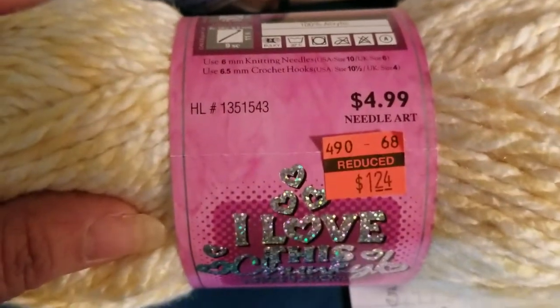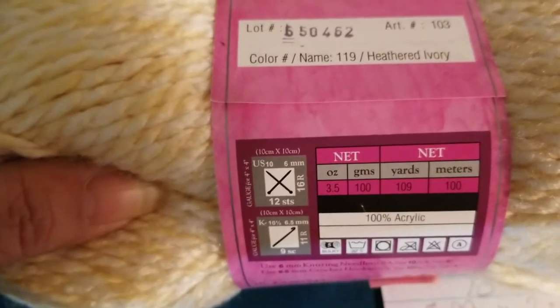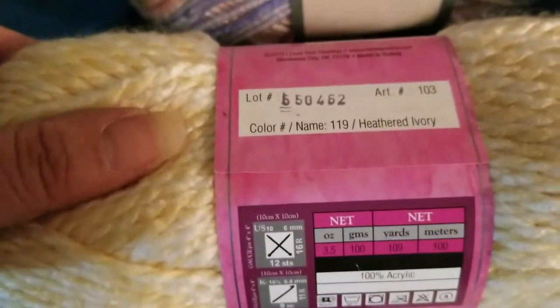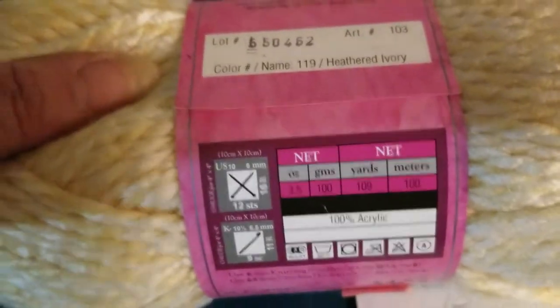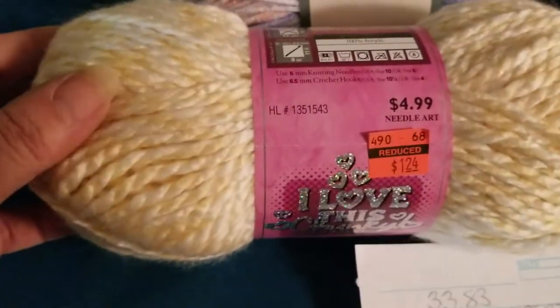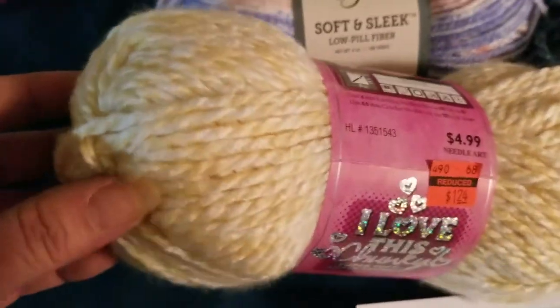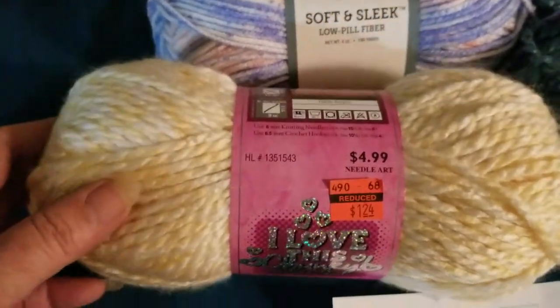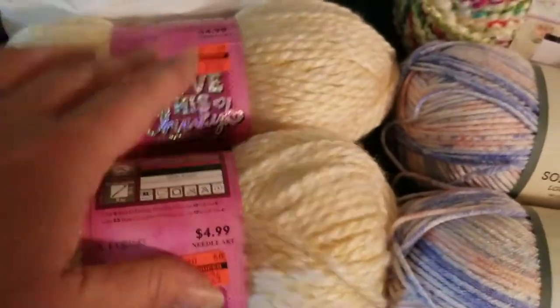I also got — I love this yarn — original price $4.99, I got it for $1.24. This is also a 3.5-ounce skein, 109 yards, 100 meters exactly. This is called Heathered Ivory. I was able to get two of these — it looks like a buttery cream mix with a little bit of gold. I thought those would make a nice cowl.